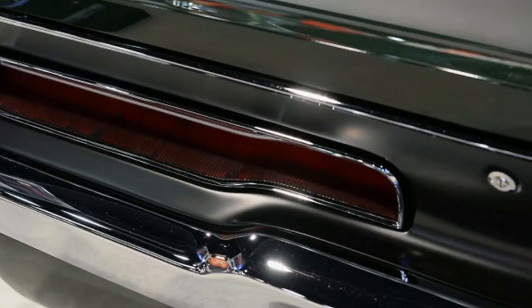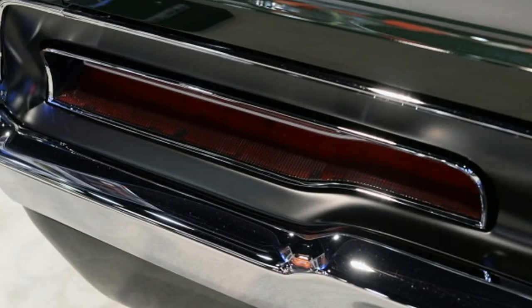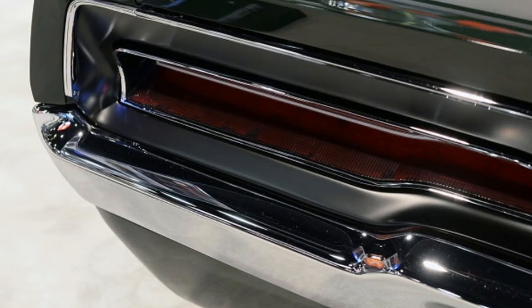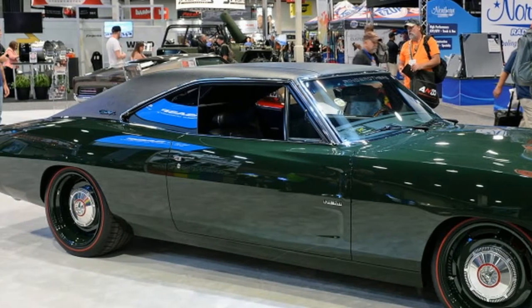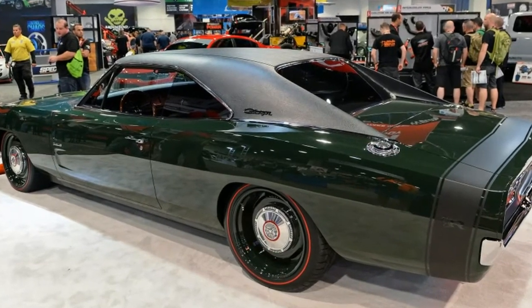Ring Brothers, the shop behind cars like the De Tomaso Pantera Adrenaline and the Chevy Chevelle Recoil, have unveiled their latest project: the 1969 Dodge Charger Defector.